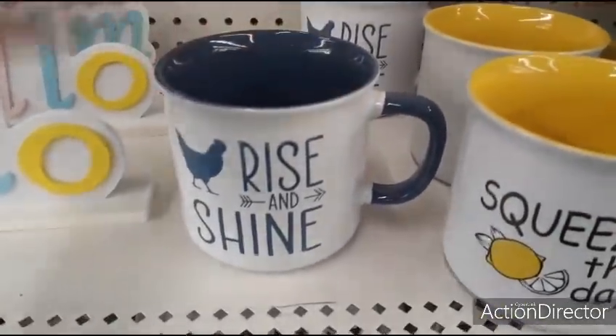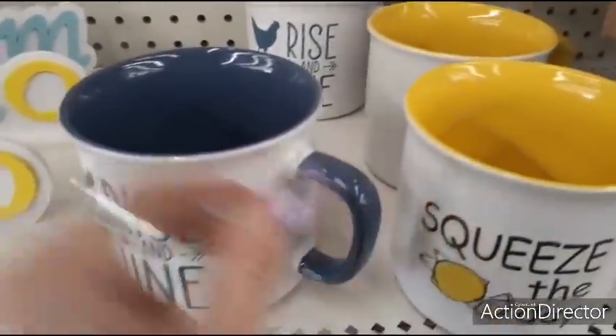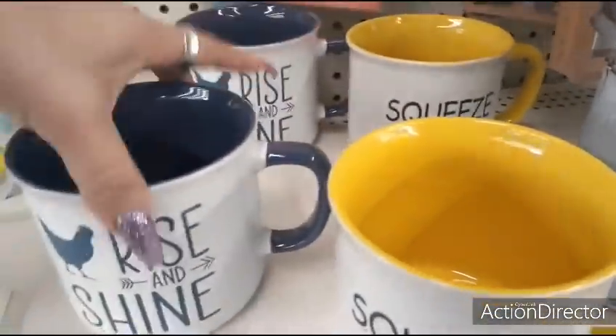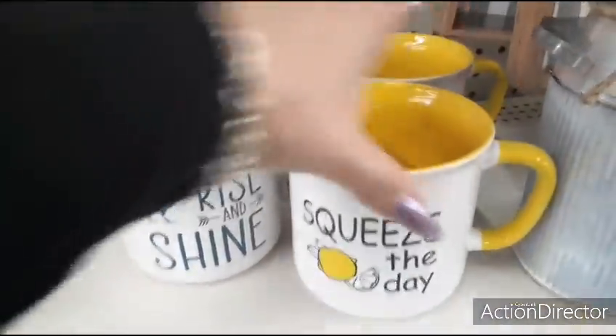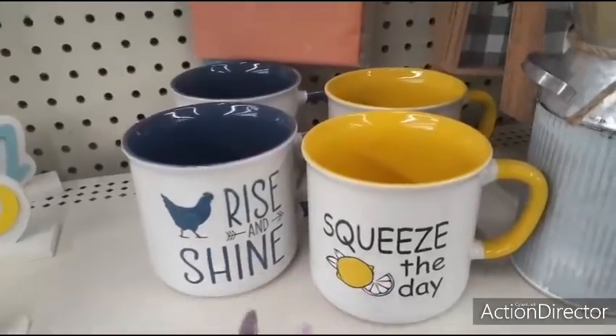You also have the farmhouse mug — Rise and Shine with the rooster, it's blue inside — and this is going to be $2.50 as well. These make a really great mug set, and honestly for $5 you can give a mug set and that is absolutely adorable.